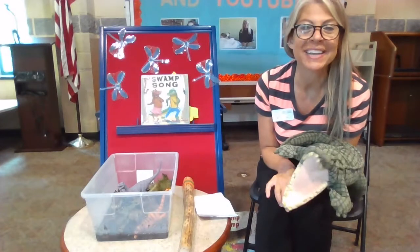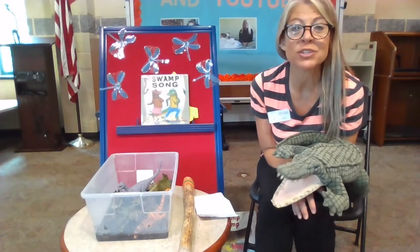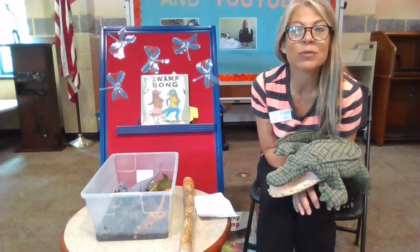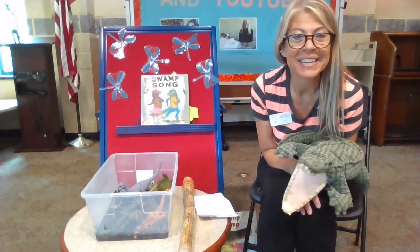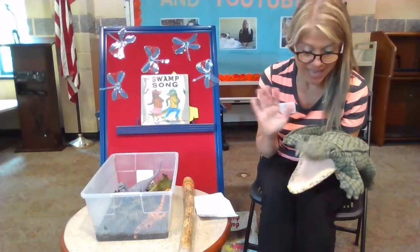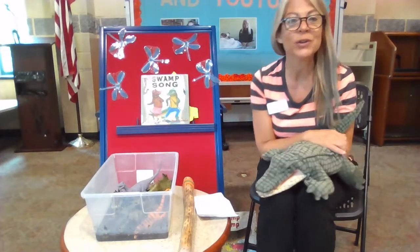Hi friends, I'm Miss Maria, and I'm at the Mount Airy branch of Carroll County Public Library, and today I have with me a special guest. Can everyone say hello to my friend Allie the Alligator? Hi Allie, we're so glad that you're here today.